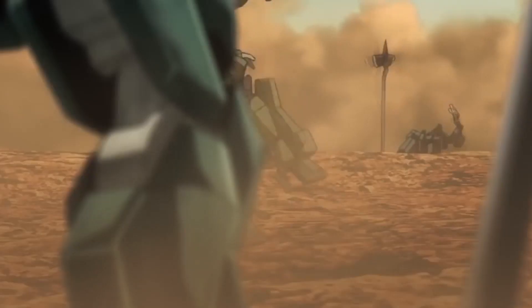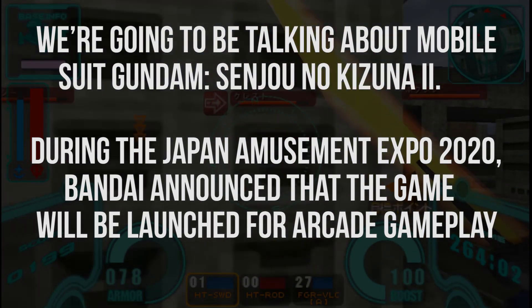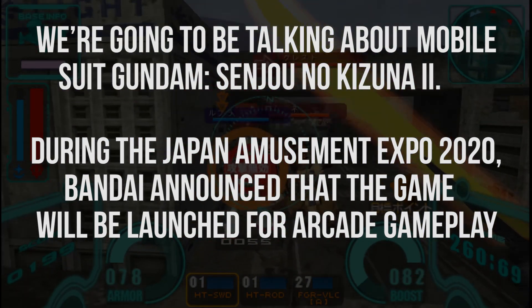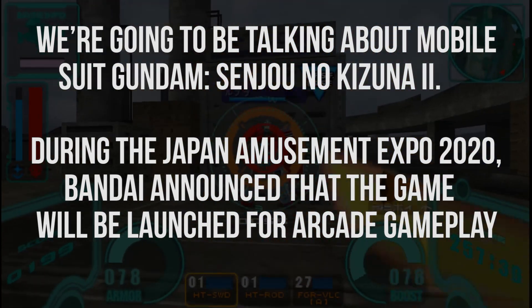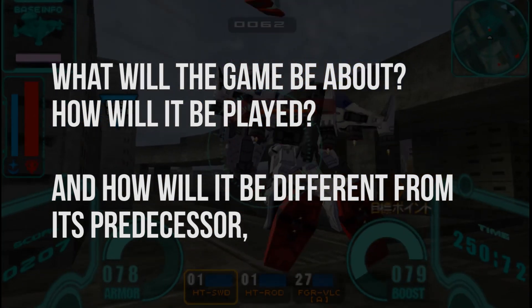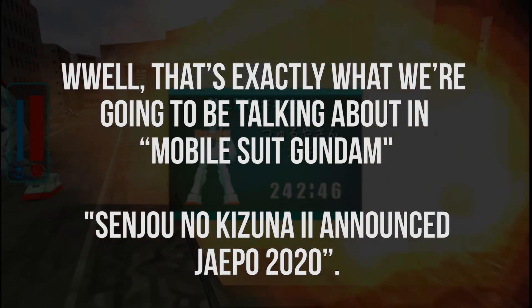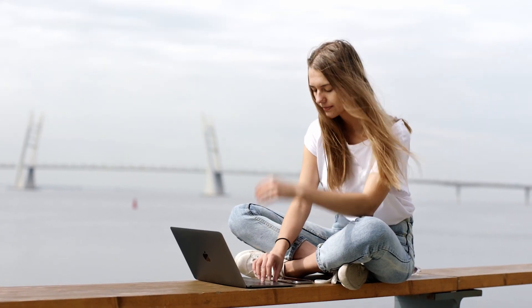The Gundam fandom has been offered a wide range of merchandise and experiences to pay tribute to the beloved giant robot anime franchise. That's probably why the anime franchise announced the release of the game's sequel back in February 2020 during the Japan Amusement Expo 2020. We're going to be talking about Mobile Suit Gundam: Sanju no Kizuna 2. Bandai announced that the game will be launched for arcade gameplay. What will the game be about? How will it be played, and how will it differ from its predecessor? Stay connected and stay up to date.